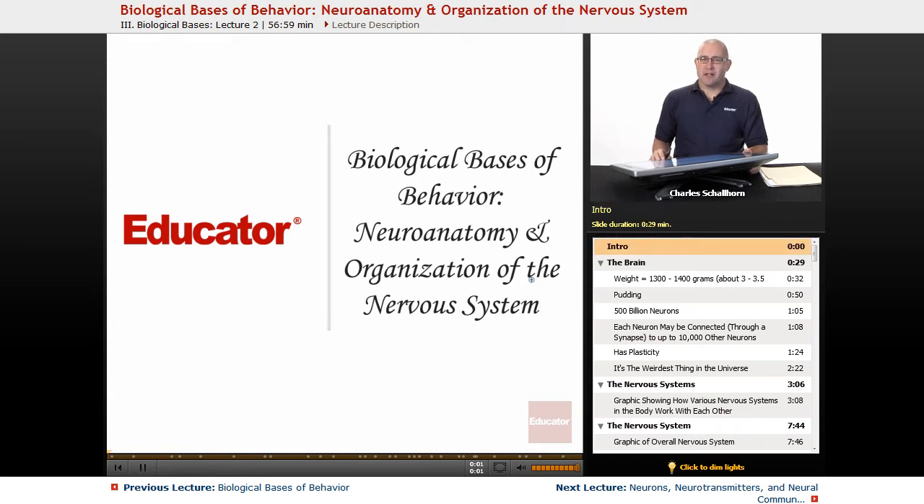Hello and welcome back to AP Psychology here on Educator.com. This unit has quite a long name: Biological Bases of Behavior, Neuroanatomy, and Organization of the Nervous System. In this unit, we're looking at biology, and it's going to be about 8 to 10 percent of the AP Psych test.